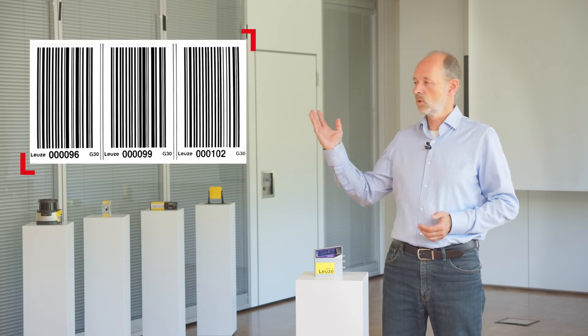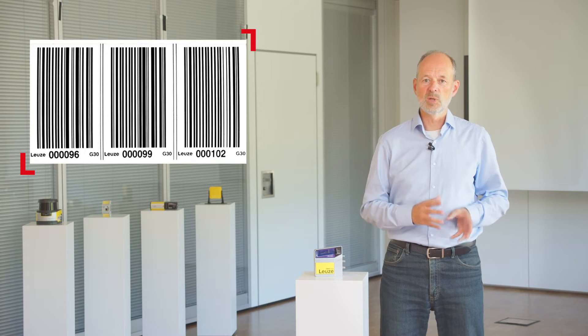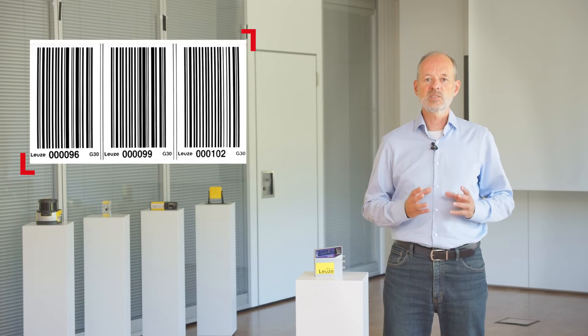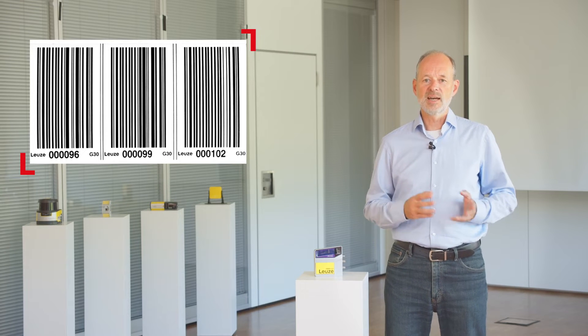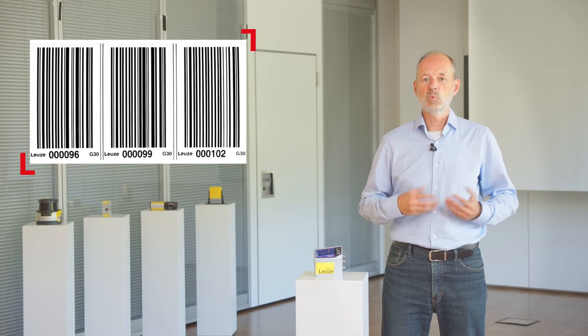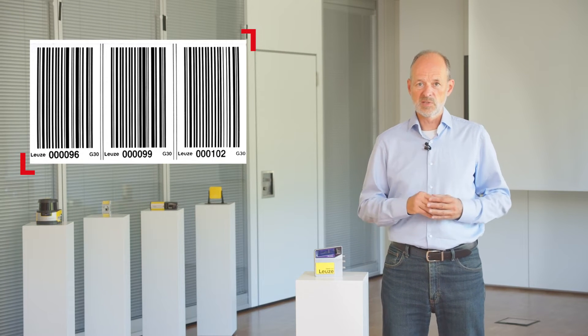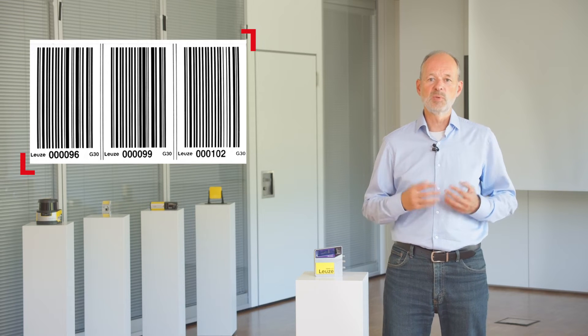Let's take a look at the barcode tape. Each individual code corresponds to a length of 3 cm and contains an absolute length specification. The lined-up codes then form a kind of digital measuring tape. In this example, we see the codes at positions 96, 99, and 102 cm. Using this technology, positions can be detected over a distance of up to 10,000 m.